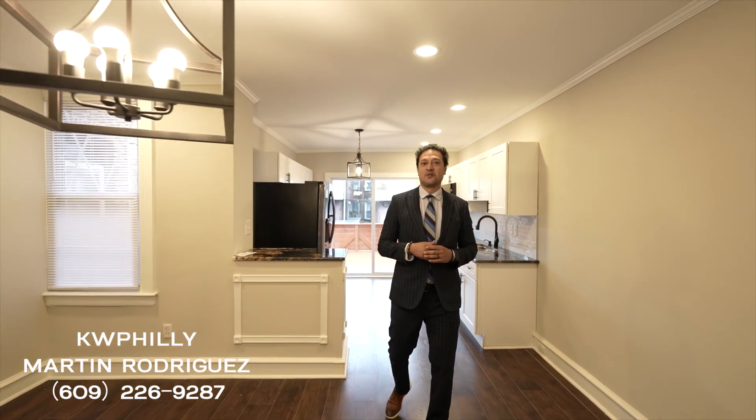Welcome to my newest listing in West Oakland, bordering Mount Airy. It's a three bedroom, three bath, finished basement, modern kitchen — all the bells and whistles.